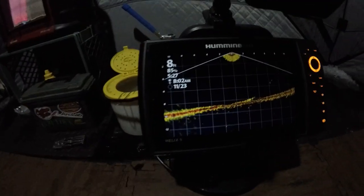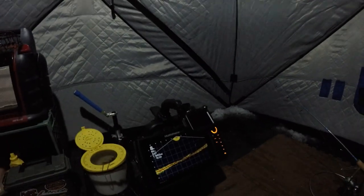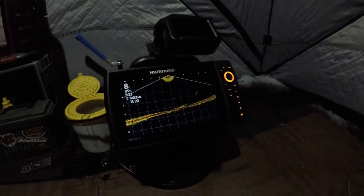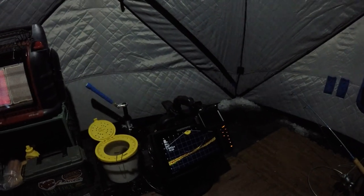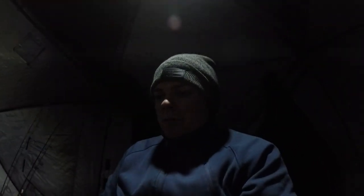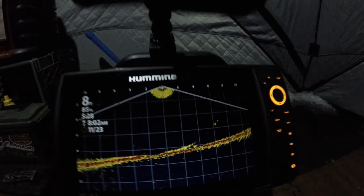This year I'll be rocking the Helix 9 with the mega live. So far I'm loving it, no complaints. I'm very curious to see how it does in deeper water with lake trout, but for sturgeon it's been excellent. I've already seen some really nice fish moving through, but that was before anyone had bait down. Good bait is crucial for sturgeon — it's all about the scent.